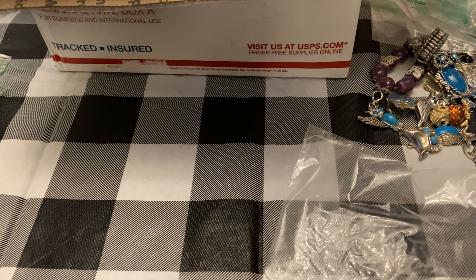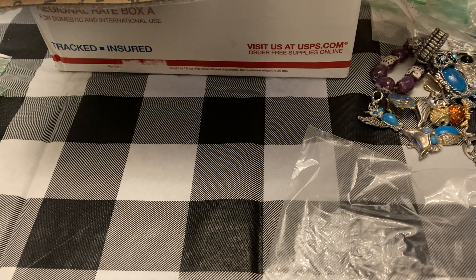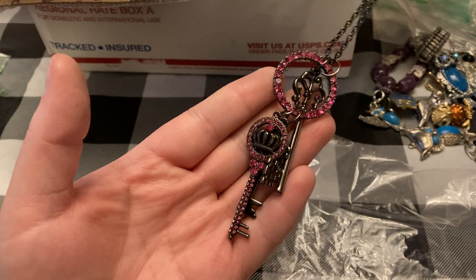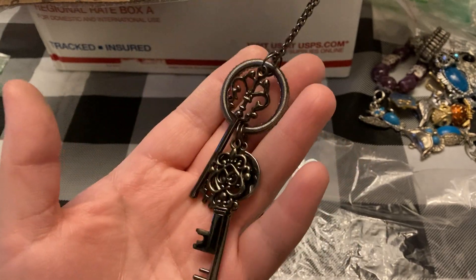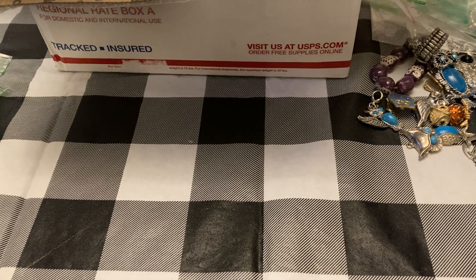I've got a key necklace — let me get it all straightened out. There we go. It's unmarked, but — keys, pink round stones. Possibly the Valentine's one I would sell — you know, 'keys to my heart' and all that.